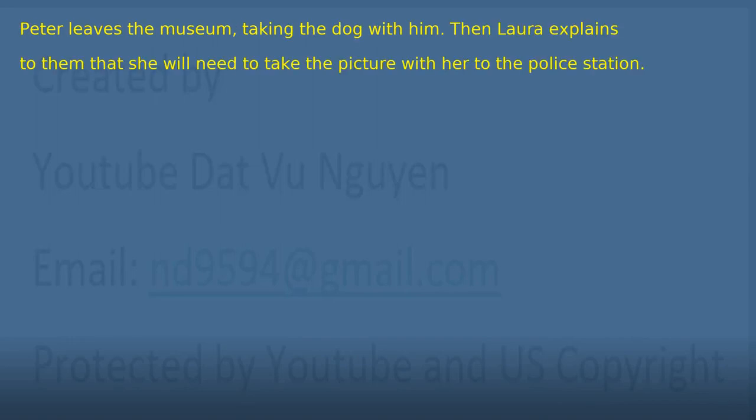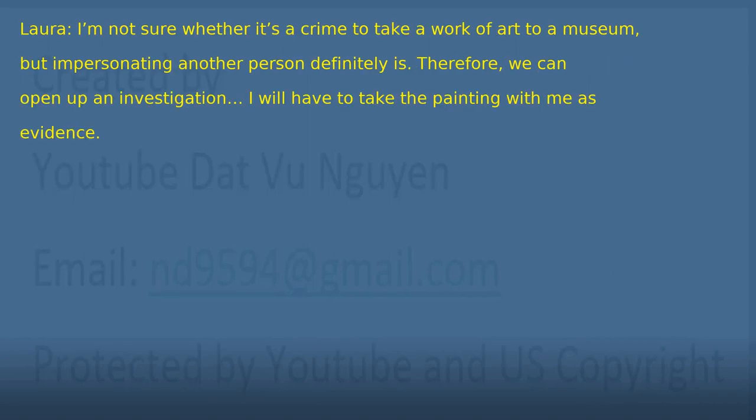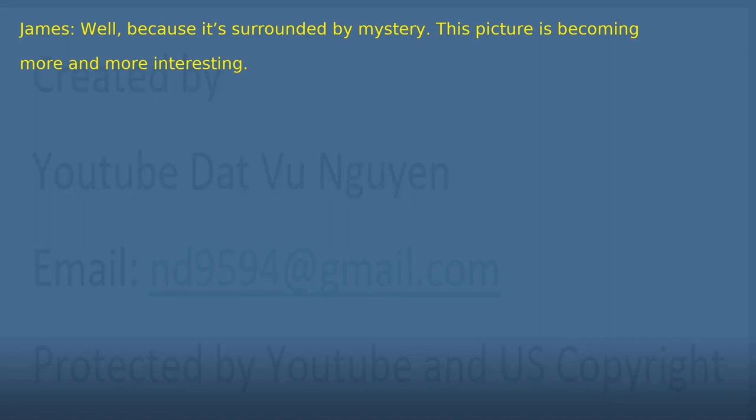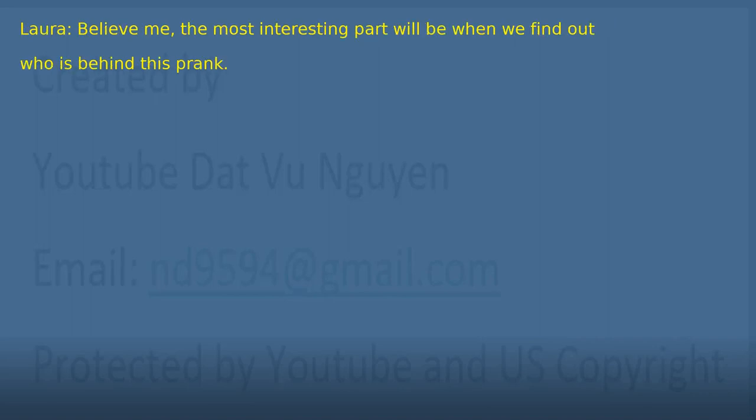Chapter 17: The picture leaves the museum. Peter leaves the museum, taking the dog with him. Then Laura explains that she will need to take the picture with her to the police station. 'I'm not sure whether it's a crime to take a work of art to a museum, but impersonating another person definitely is. Therefore, we can open up an investigation. I will have to take the painting with me as evidence.' 'You were taking the picture?' 'Yes, of course. We're going to have to take it to the police station. I was actually thinking you could help me transport it with the team and lorry that you mentioned before.' 'Of course, Detective.' 'It's a shame.' 'Why do you say that?' 'Well, because it's surrounded by mystery. This picture is becoming more and more interesting.' 'Believe me. The most interesting part will be when we find out who is behind this prank.'